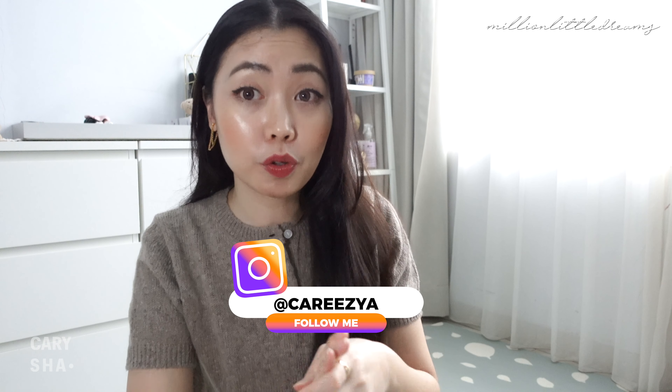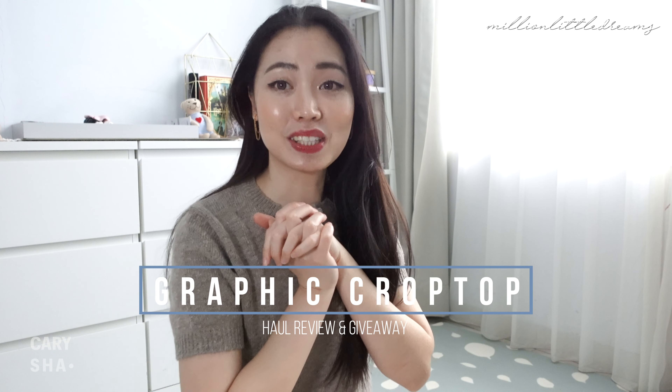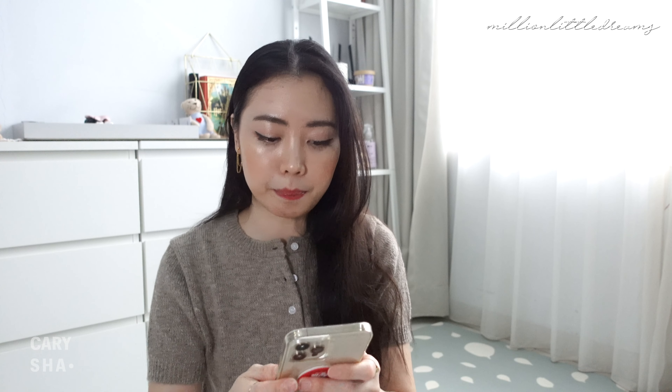Hari ini aku mau review graphic crop t-shirt. Ini t-shirt kekinian gitu lah. Jadi langsung aja kita mau review baju-bajunya. Oke, kita langsung aja mau mulai dengan baju yang pertama.